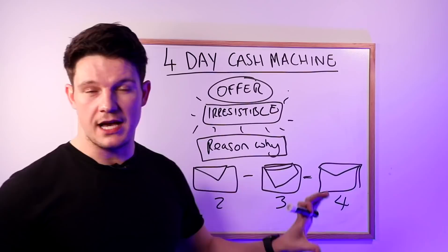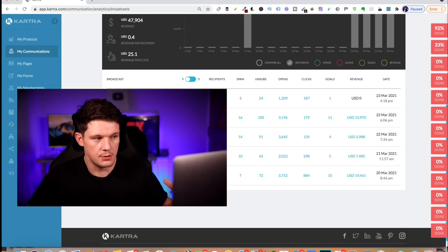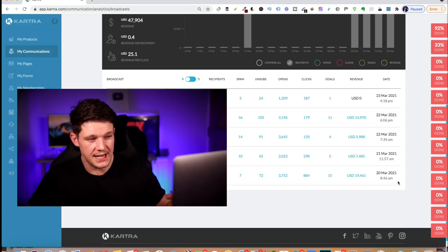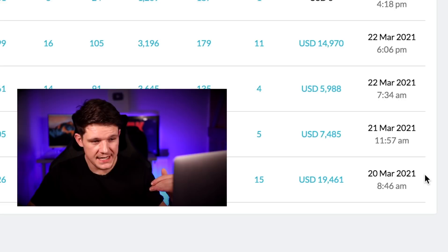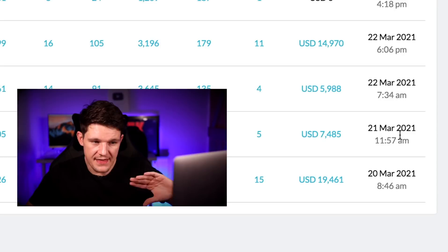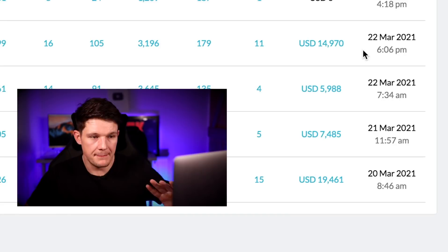So we're back in my Kartra account. Kartra is just the software I use to send out emails and sell products — it's an all-in-one digital marketing platform. The first email I sent out generated me $19,000, which I sent out on the 20th of March. I then sent an email the next day which generated $7,485, and then the next day I generated $5,000. But I sent another email the same day, a bit later, to say the offer is literally about to expire. So I only did my campaign over a three-day period but sent four emails in total, and the last email generated me $14,000.